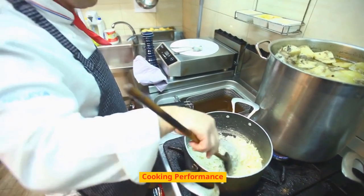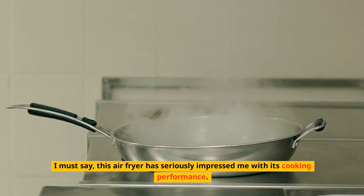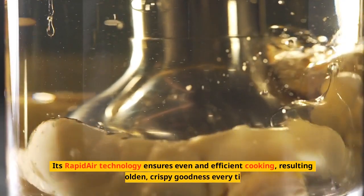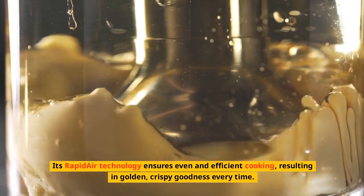Cooking Performance. I must say, this air fryer has seriously impressed me with its cooking performance. Its rapid-air technology ensures even and efficient cooking, resulting in golden, crispy goodness every time.